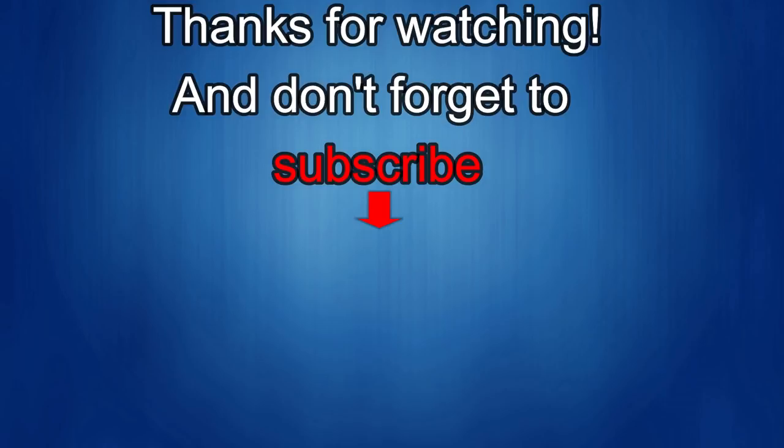Thanks again for watching our review, and if you liked it then show us some love with a thumbs up, subscribe to the channel, and share the video with your friends. With your support it helps me keep the channel going so I can continue to offer you guys discounts, giveaways, and of course fresh content. I'll see you in the next episode — until then, take care.